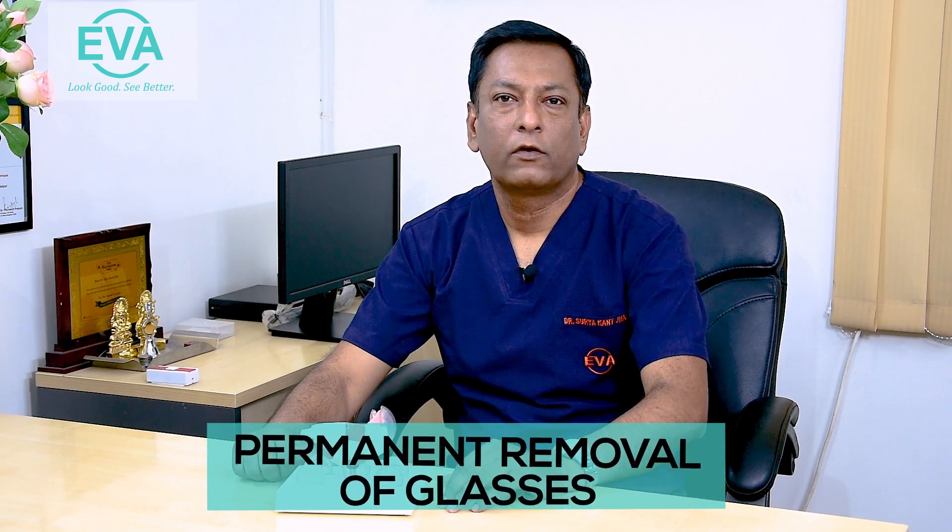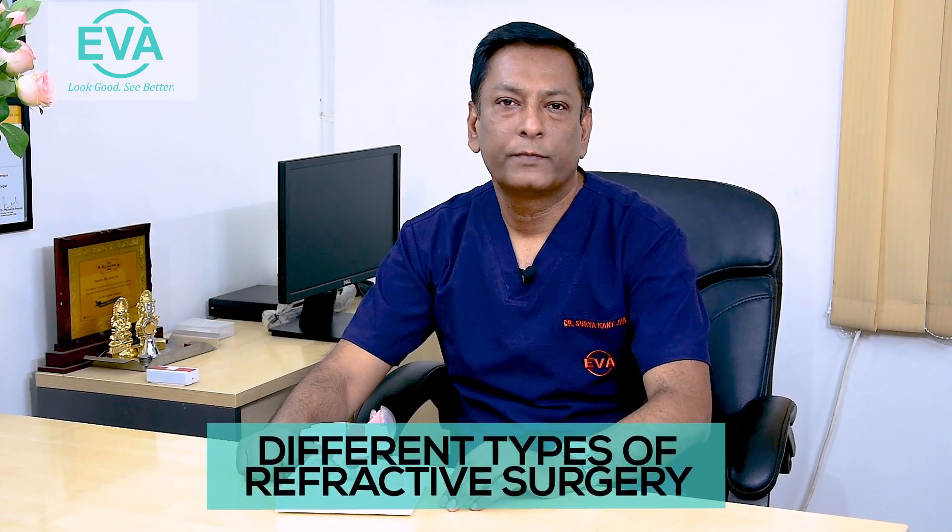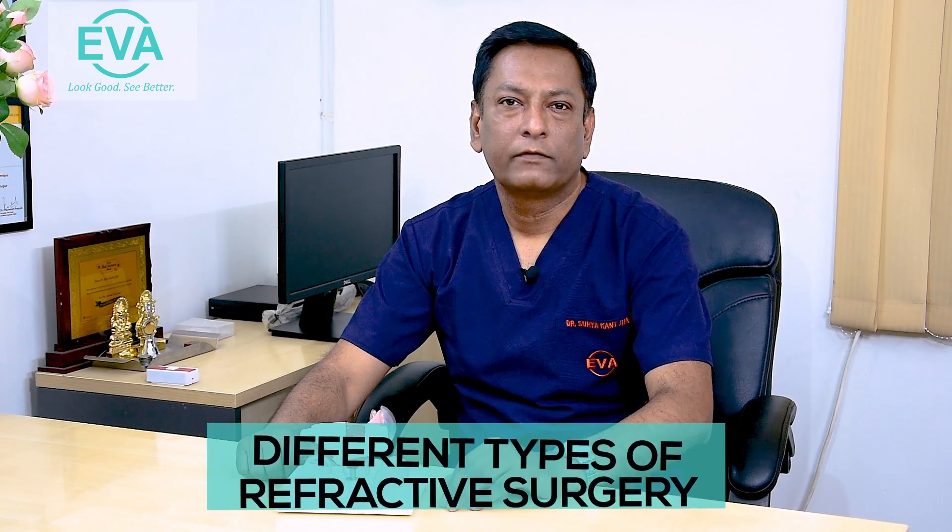Young persons with glasses can opt for refractive surgery to get permanent freedom from glasses or contact lenses. Hi, I am Dr. Surya Kanja, eye surgeon practicing at Eternal Vision Aesthetics, Sivalik, New Delhi. Today I am going to speak about different refractive surgeries.